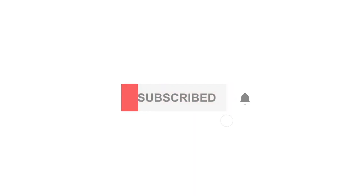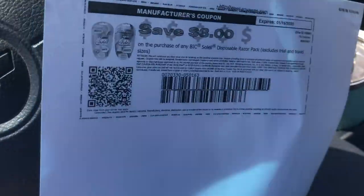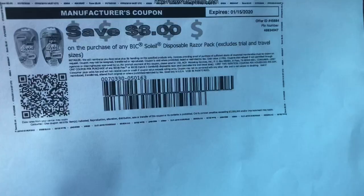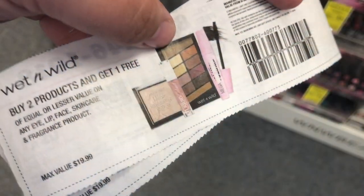Hey guys, welcome back. I forgot to film an intro, so let's get started. I'm in traffic cutting coupons. There's a couple right there. I'm stuck at the light cutting coupons because this day is so crazy. It's not glamorous or anything.